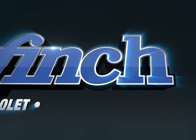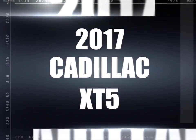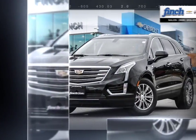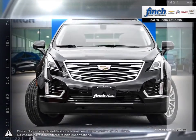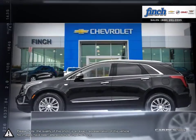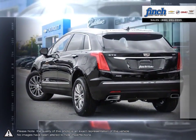Welcome to Finch Chevrolet. Today we're looking at a 2017 Cadillac XT5. Having replaced the wildly successful Cadillac SRX, the updates over the SRX are immediately apparent and thanks to building upon such a popular model, the XT5 shines in every regard.